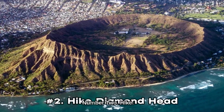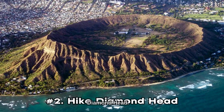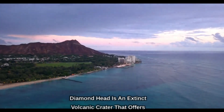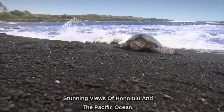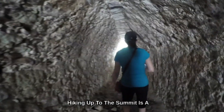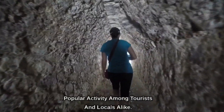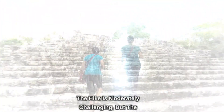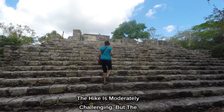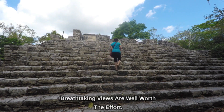Number 2: Hike Diamond Head. Diamond Head is an extinct volcanic crater that offers stunning views of Honolulu and the Pacific Ocean. Hiking up to the summit is a popular activity among tourists and locals alike. The hike is moderately challenging, but the breathtaking views are well worth the effort.